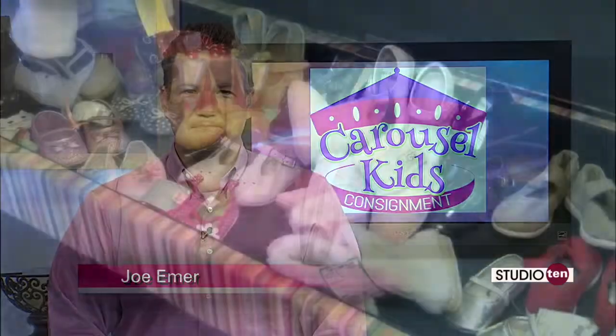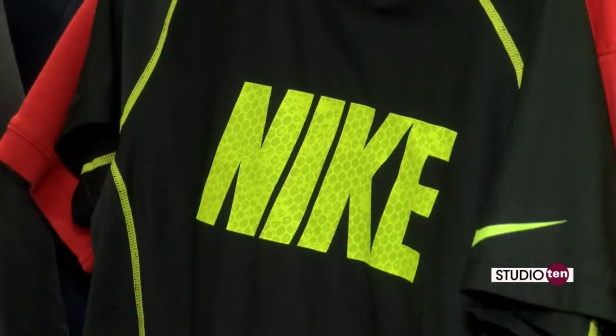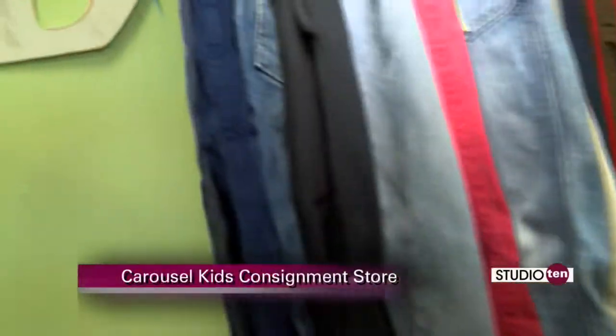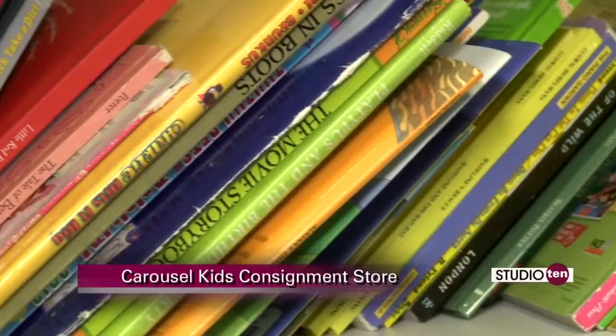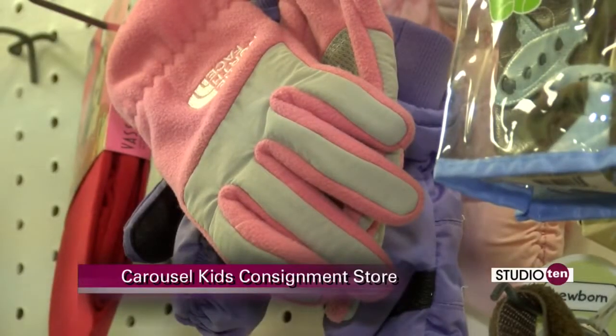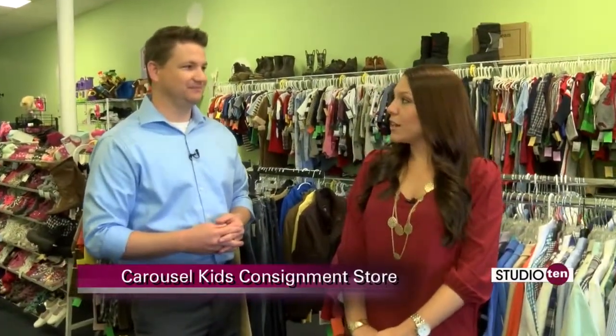We got a chance to check it out. Parents, take a look at this — so much selection, so many different choices to choose from here at Carousel Kids Consignment. We are here this morning on Studio 10 with Ashley. So first of all, where is Carousel Kids located? We are in the Spring Hill Village Shopping Center, located at Old Shell and McGregor.